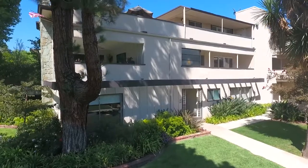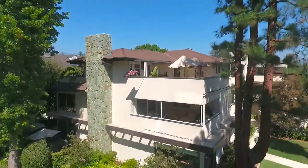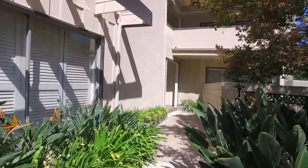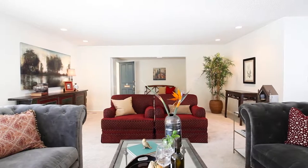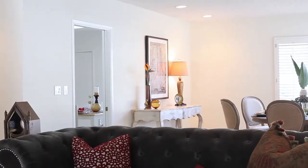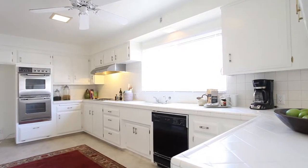This elegant condominium is over 2,400 square feet and shows like a luxury single-family home in the highly desirable Barclay complex. The light-filled, three-bedroom, two-bath, one-level residence has windows on all four sides and features a spacious, light-filled kitchen with breakfast area and built-in desk.